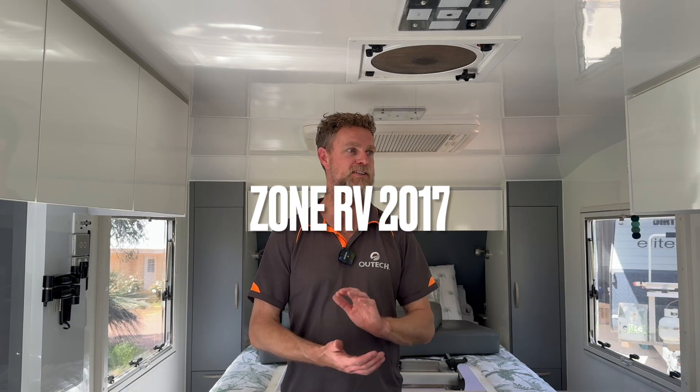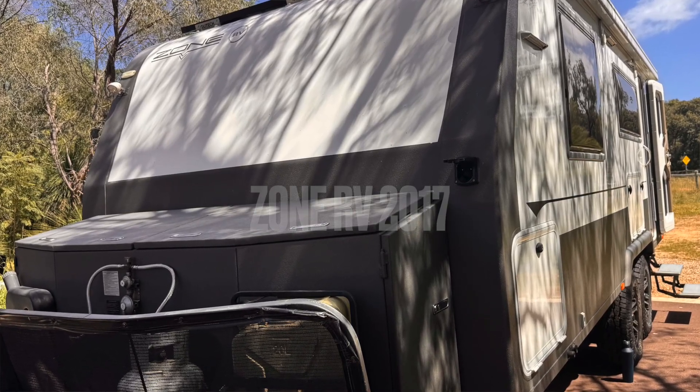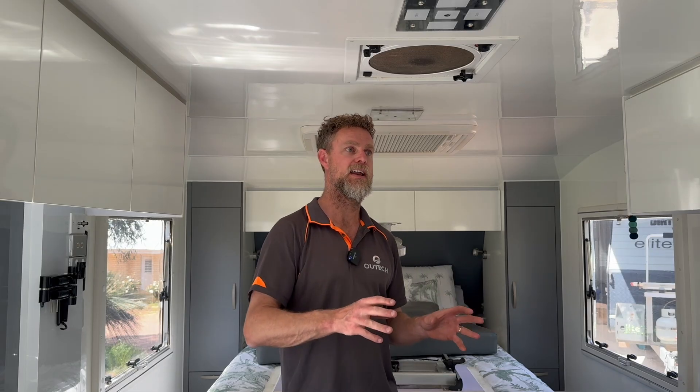G'day guys, we are in a Zone RV, it's a 2017 model. This van came to us for an inspection initially. The owners are the second owners of this particular van, and they'd spent some time free camping and worked out that they had a couple of issues with recharging through solar.